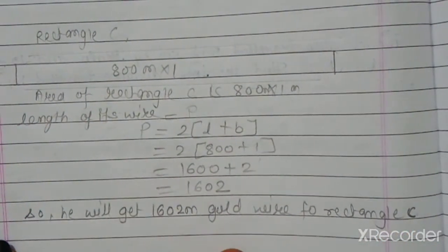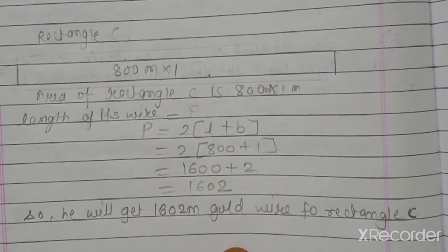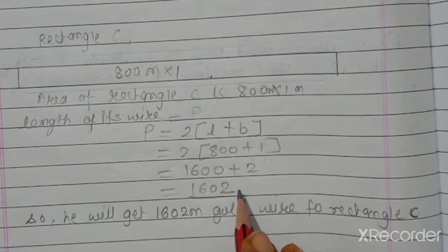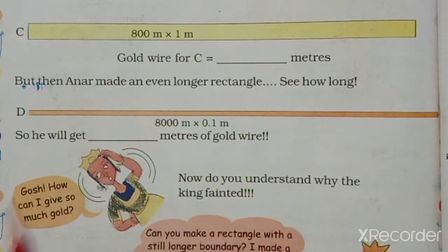Summary: Rectangle A needs 120 meters of wire. Rectangle B needs 180 meters of wire. Rectangle C needs 1602 meters of wire. Then Anar made an even longer rectangle.